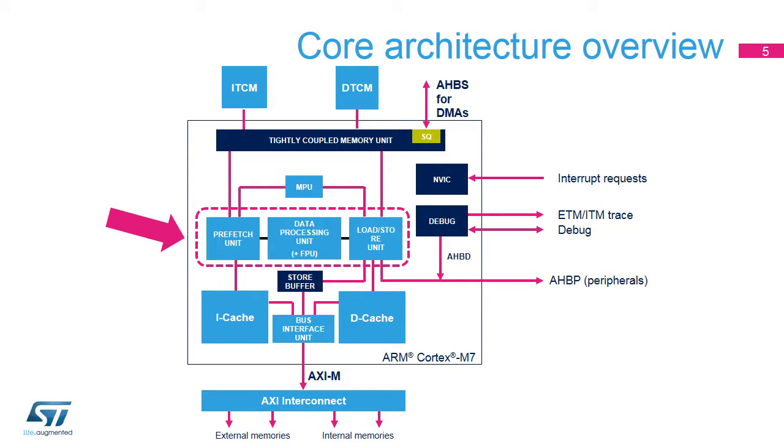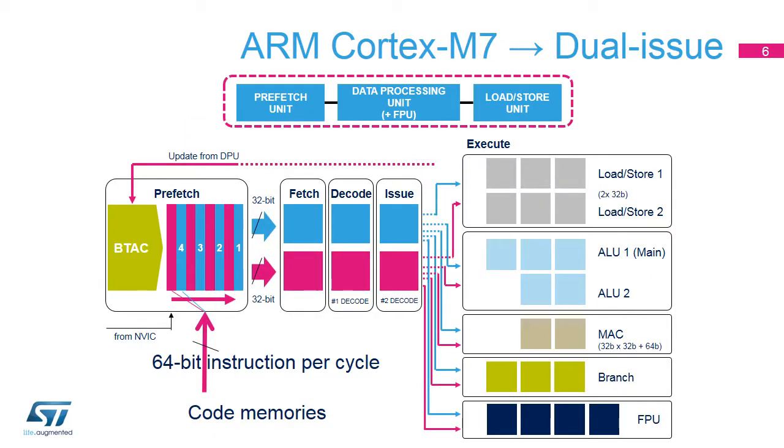To enable this performance improvement, let's look at the three units responsible for executing instructions: the Prefetch Unit (PFU), the Data Processing Unit (DPU), and the Load Store Unit (LSU). The Prefetch Unit provides one 64-bit instruction per cycle to the DPU. It includes a buffer of four entries of 64 bits each to enable fetching ahead of the DPU, and a branch target address cache (BTAC) for single-cycle branch prediction.